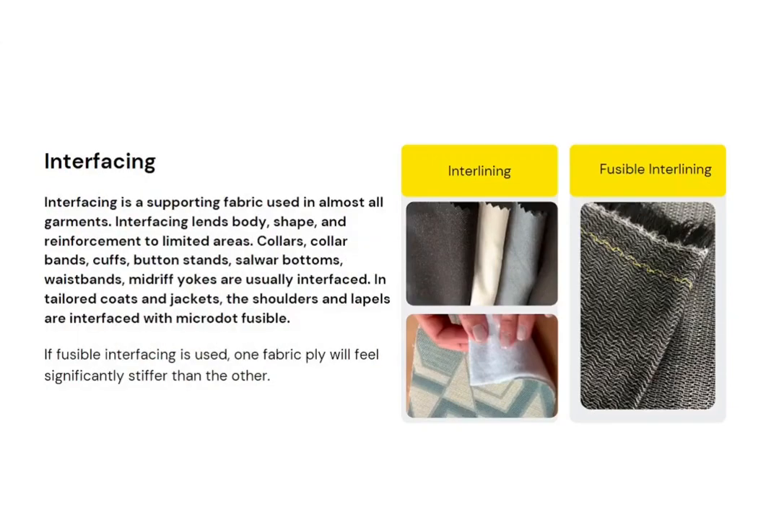Interfacing is a supporting fabric used in almost all garments. It blends body, shape, and reinforcement to limited areas. For example, in an Indian saree blouse, interfacing is used in the midriff yoke. Collars, collar bands, cuffs, button stands, salwar bottoms, waistbands, and midriff yokes are usually interfaced.